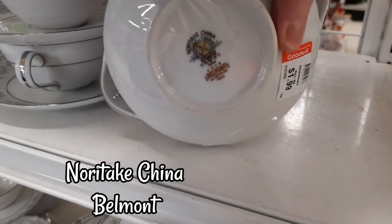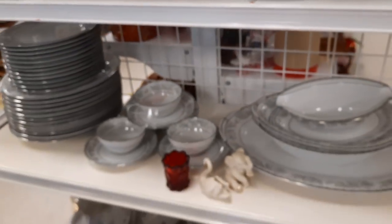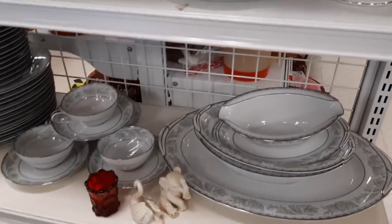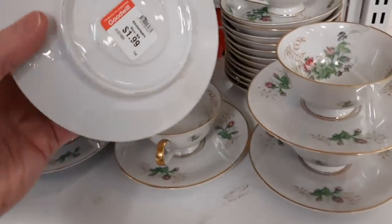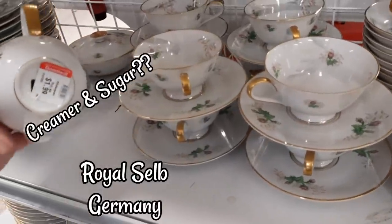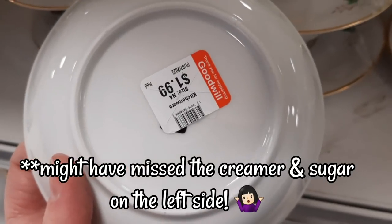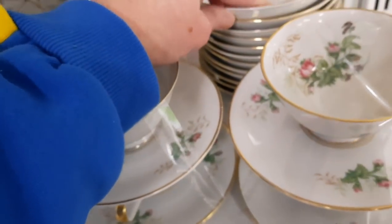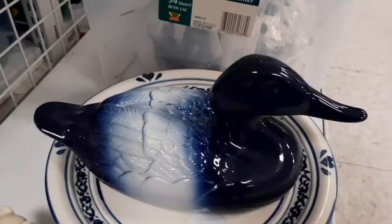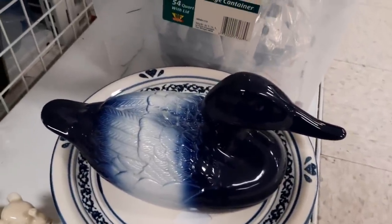They had quite a bit of this China — this is Noritake China, I believe the Belmont pattern; it said Belmont on the bottom. You can see they had two or three shelves of it. Here was some more China marked Germany — Royal Selb, I'm not sure how to pronounce that. I don't really sell China plates and cups; I do like creamers and sugars because they're easier to deal with, but there wasn't a creamer and sugar there. And then there was this really big duck — my hands were full so I could only look at it.